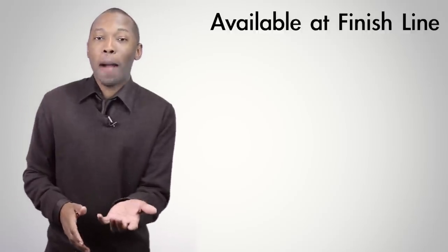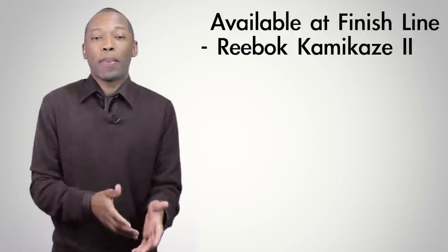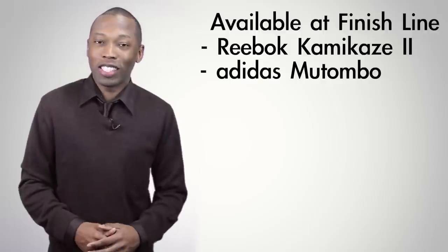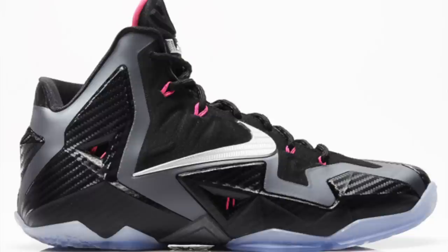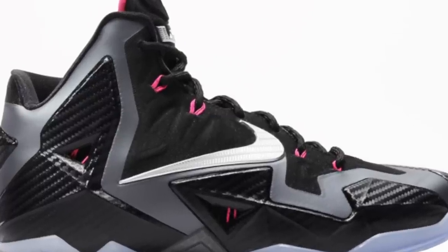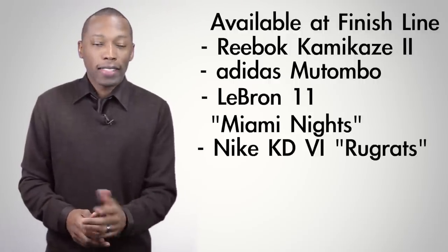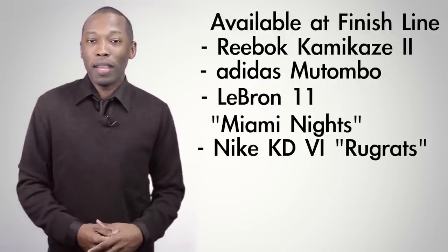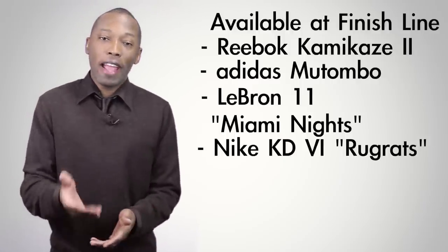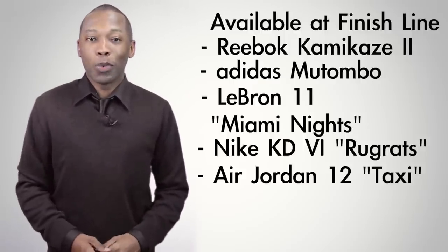Let's do a quick recap of all the shoes dropping this weekend. Over at Finish Line you can get the Reebok Kamikaze 2 in the red, black, and white cement colorway. There's also the Adidas Mutombo for 7'2 Dikembe, in black and white with number 55 on the heel. Then we have the LeBron 11 Miami, obviously inspired by Miami. For the little ones there is the KD6 Rugrats in purple, only available in GS to toddler sizes. And finally we have the Air Jordan 12 Taxi, inspired by the Rising Sun and designed by Tinker Hatfield, dropping this weekend as well.